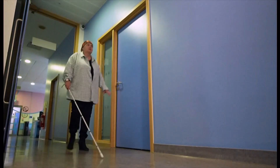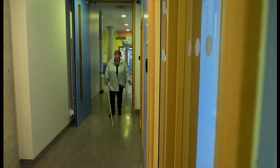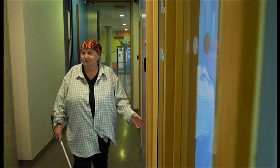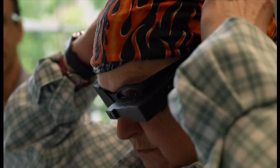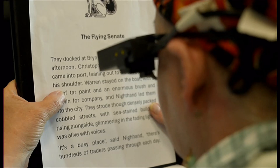Sheila Irwin began losing her sight more than 30 years ago and is registered blind. This is what her world looks like due to a condition called dry age-related macular degeneration, or AMD. But everything changes when Sheila, who's 70, puts on these special glasses.